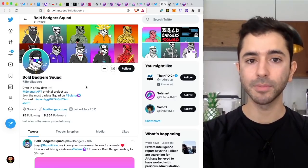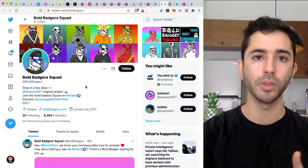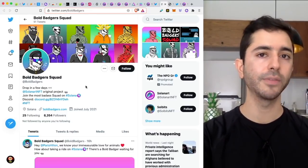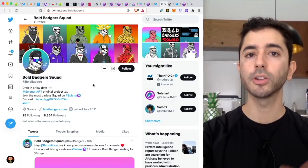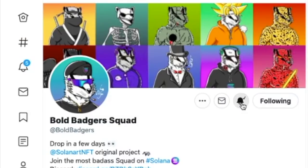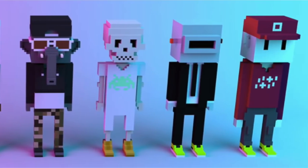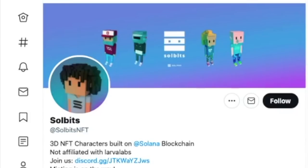If you do find something you're interested in for an upcoming drop but you don't know the date, it is extremely important — as I've said in previous NFT videos — to go to their Twitter or their Discord and make sure to follow. Also hit the bell notification so that you stay updated. Another upcoming project for Solana is Solbits — they are attempting to be the Meebits, but built on Solana. If you're interested, go to their Twitter, follow, and hit the bell notification so that you stay updated.